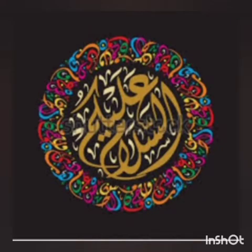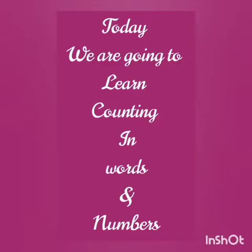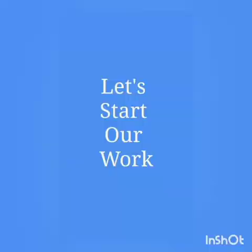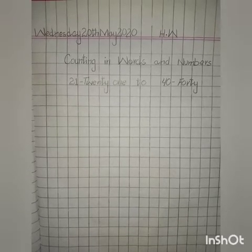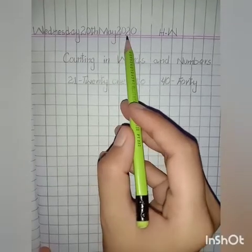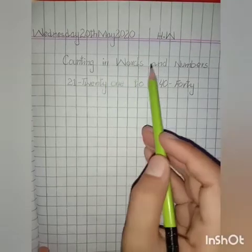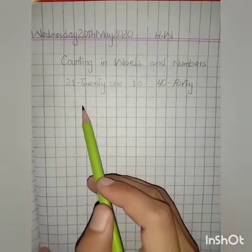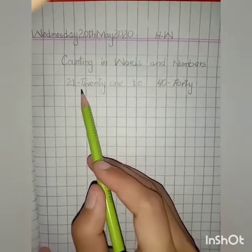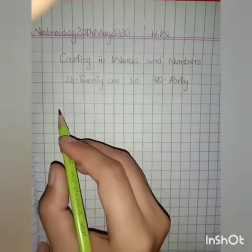Assalamu alaikum students, how are you? I hope you all are fine. Today we are going to learn counting in words and numbers. Let's start our work. Students, ready your sketch for today's work. Wednesday 20th May 2020, HW: Counting in words and numbers. Students, we are going to learn counting in words and numbers from 21 to 40. First of all, we will write counting in numbers, then we write the spellings.